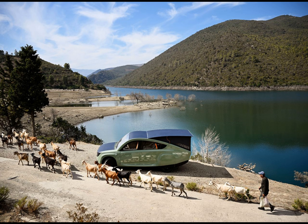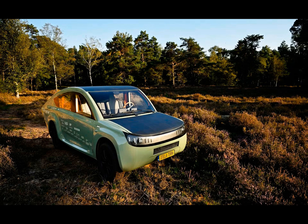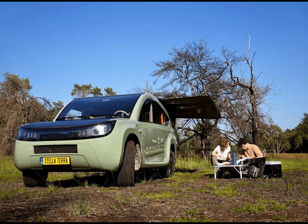Next time you find yourself in a remote area with limited infrastructure, imagine the Stellaterra coming to your rescue — powered by the sun and ready to make a difference. At least you won't have to worry about finding a charging station. Thanks for watching, and until next time, keep shining bright.